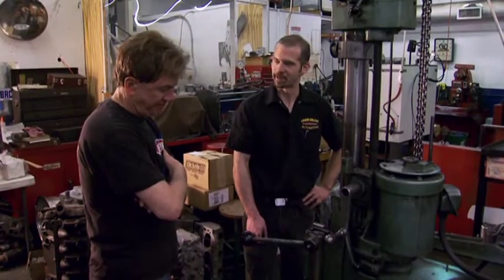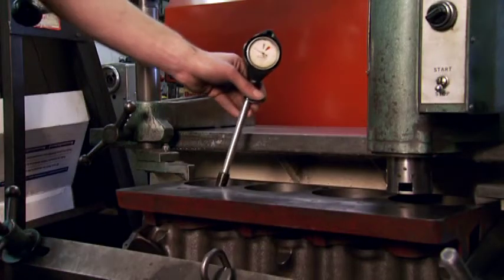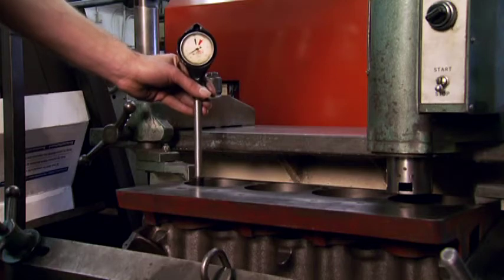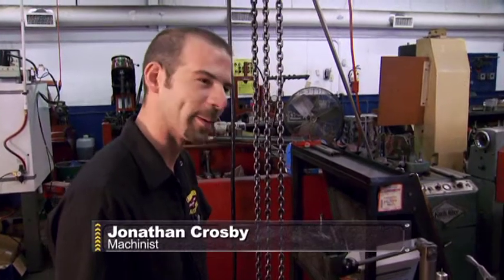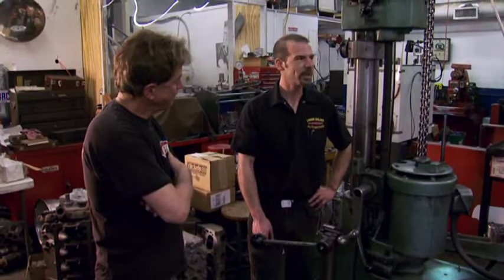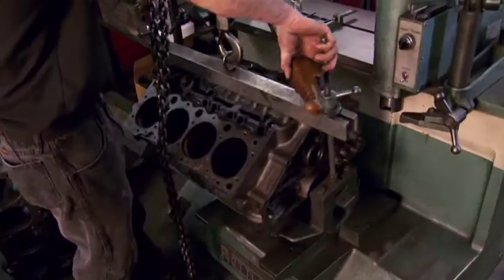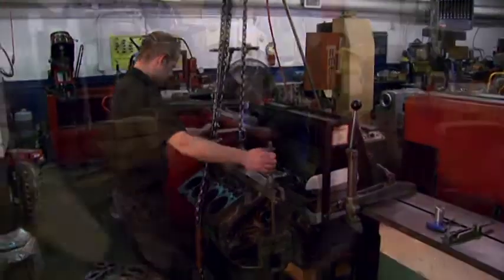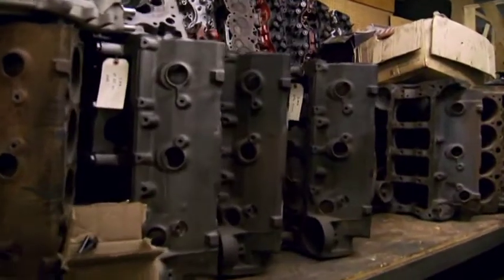I was really pumped about bringing this old block in for expert machining. These guys like to bore them 30 to 60 thousandths, but this old truck block was way overbored. As a racer it might work, but for a street motor we're going to have to go with another block. Fortunately they had one they could trade us.